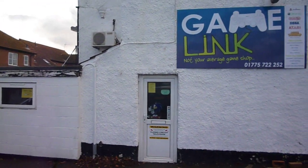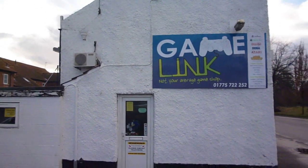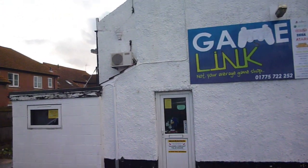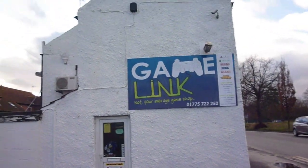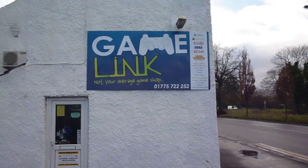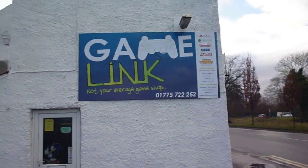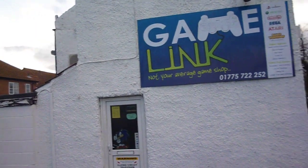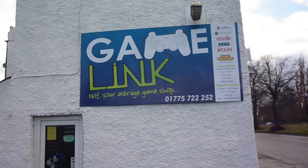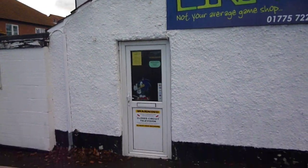Hello YouTube, and hello everyone who's got the link from Facebook or anywhere else. This is Gamelink Spalding. We haven't done a video for quite a while, so I thought I'd do another shop tour because a lot has changed, including the sign as you might see — a lot bigger, bolder sign. But a lot of people in Spalding still think we're not actually a shop and don't know what we do. So look, this sign definitely shows it's a shop — come on in.